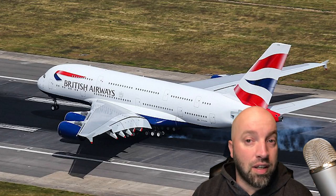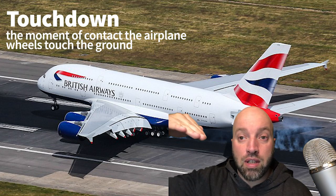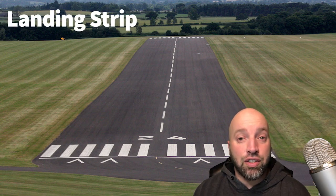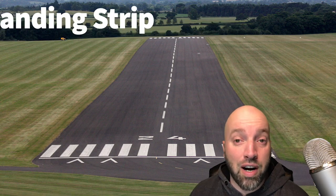So you've descended and now you're ready to land. This is also called touchdown. A touchdown is the moment of contact the plane makes with the ground — the moment the wheels, the landing gear, touch the ground. And the area that you're landing on is called the landing strip, which is basically the runway, also known as an airstrip.